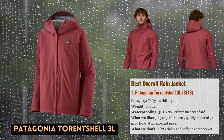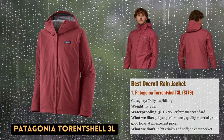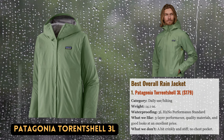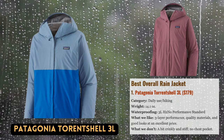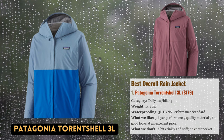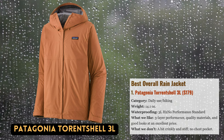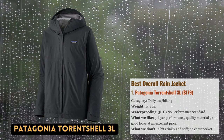When the Patagonia Torrentshell 3L rain jacket was introduced a few years ago, Patagonia completely revolutionized the industry. The jacket's three-layer hard shell-like structure is extremely protective and long-lasting, while the internal soft-touch tricot lining increases comfort and lessens the sweaty feeling common of rain jackets priced under $200. A recurring theme throughout testing has been the high caliber of the materials — from the main zipper with substantial teeth to the pit zips and three-way adjustable hood, everything feels sturdy and dependable. The flexible Torrentshell 3L is presently our favorite all-round rain jacket.